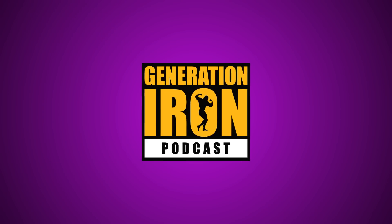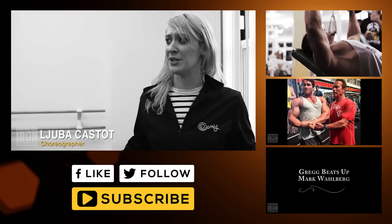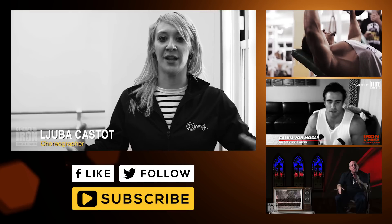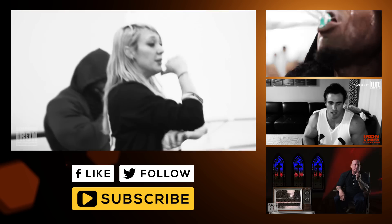Tune into the Generation Iron Podcast with Kai Greene every Wednesday. When do you get to work with a bodybuilder? You just have to feel it out — it's like moment by moment. Kai is a very in-the-now kind of person.